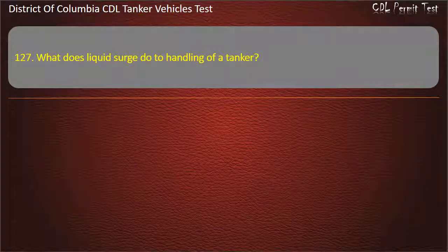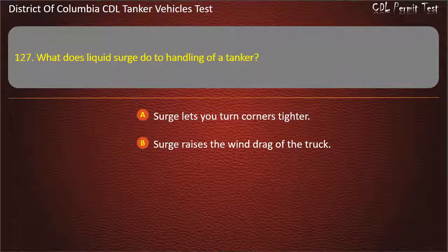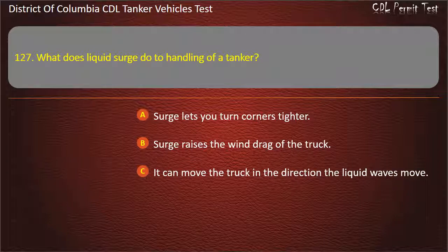Question 127: What does liquid surge do to handling of a tanker? Options: Surge lets you turn corners tighter; Surge raises the wind drag of the truck; It can move the truck in the direction the liquid waves move. Answer: It can move the truck in the direction the liquid waves move.